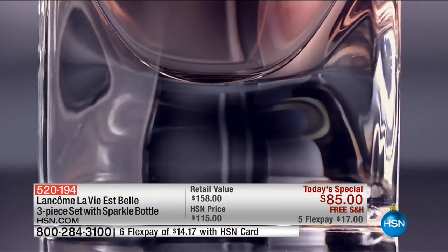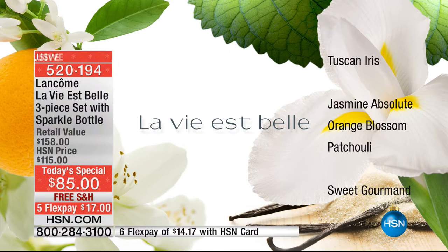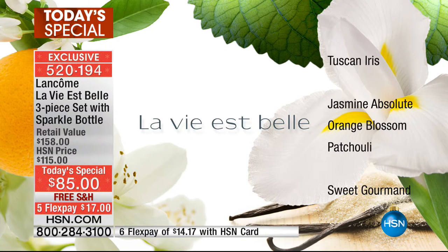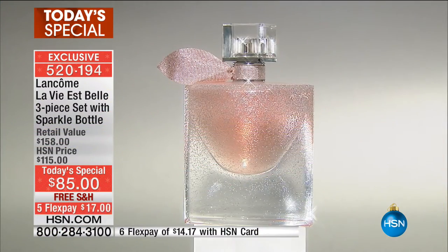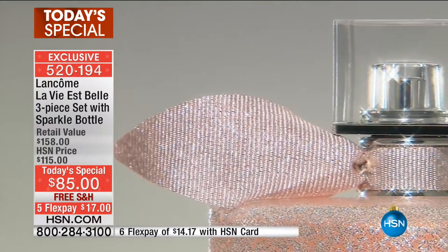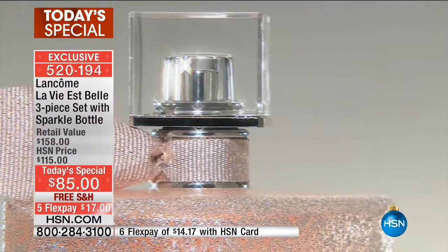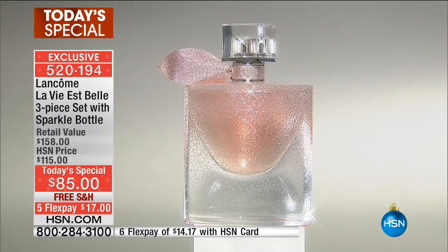This is a once-a-year Today's Special for Lancôme fragrance. Our three-piece set comes with a magnificent, gorgeously encrusted bottle — it almost looks like it has diamonds or glitter all over it — in a special configuration exclusively for HSN. You will not find this bottle in retail anywhere else. The fragrance itself is an absolutely stunning, warm, romantic, exquisite scent.